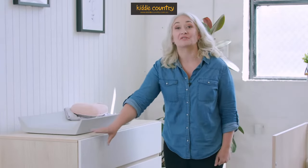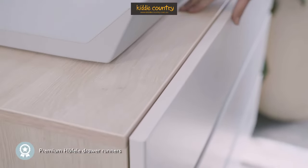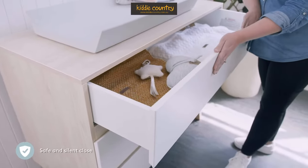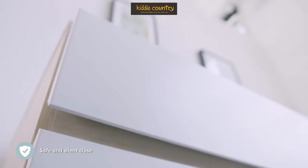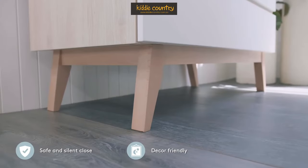The chest features three full-width handleless drawers. The soft-close runners, made in Germany, provide a safe and silent close. This piece of furniture will be a stylish addition to your home long after your baby grows up.